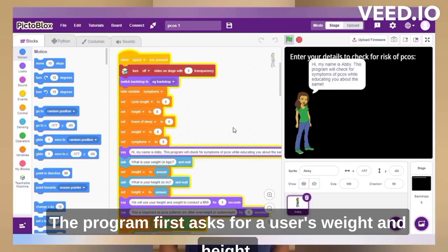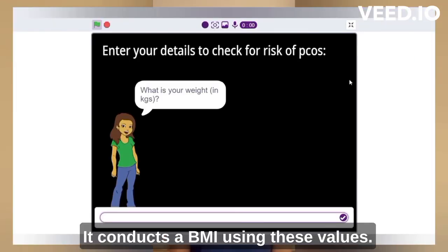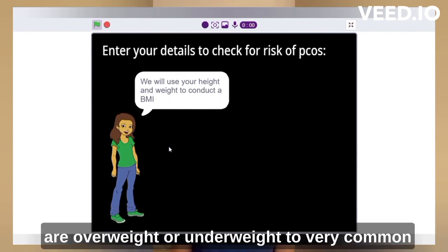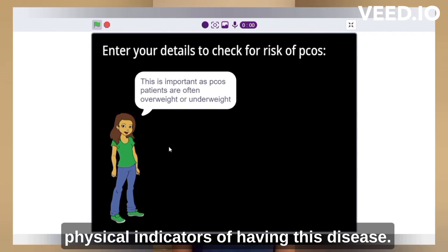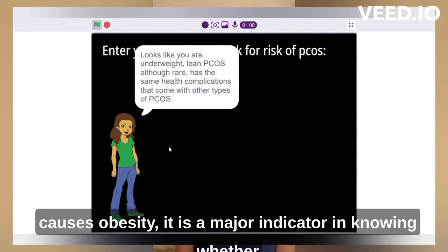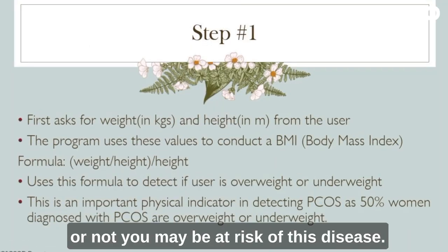The program first asks for a user's weight and height. It conducts a BMI calculation using these values and returns to the user if they are overweight or underweight — two very common physical indicators of having this disease. Although it is unknown if obesity causes PCOS or PCOS causes obesity, it is a major indicator in knowing whether or not you may be at risk.